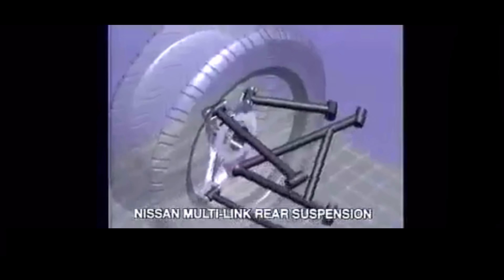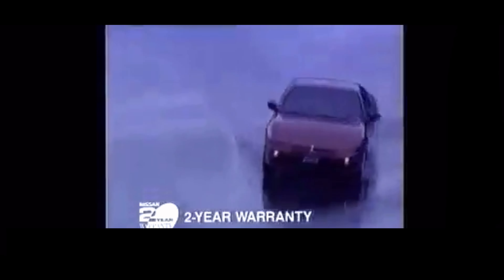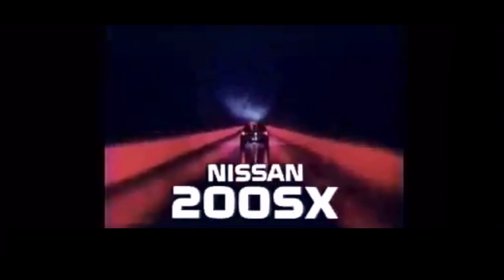Nissan 200SX. Sleek. Smooth. Refined. A moving work of art. Nissan 200SX — a breathtaking performer with powerful turbocharged engine and newly developed multi-link suspension. Nissan 200SX: a beautiful balance of art and force.